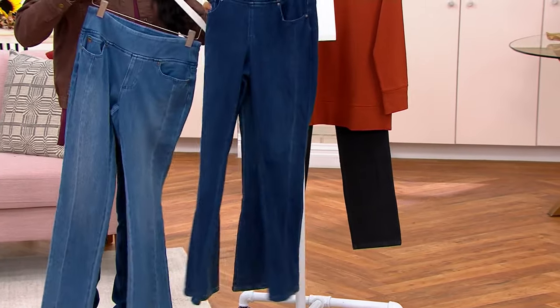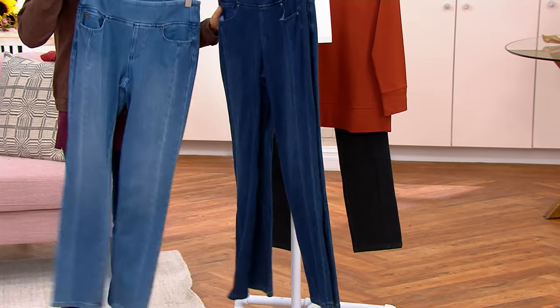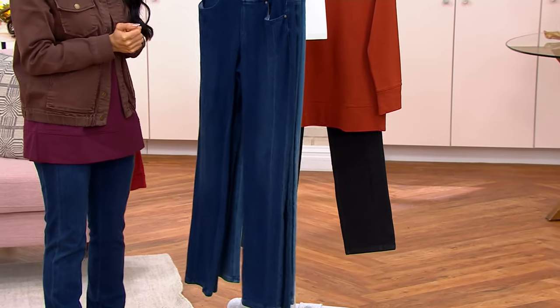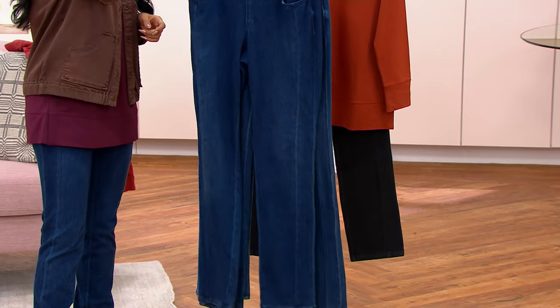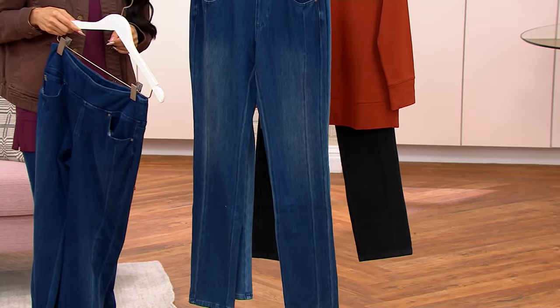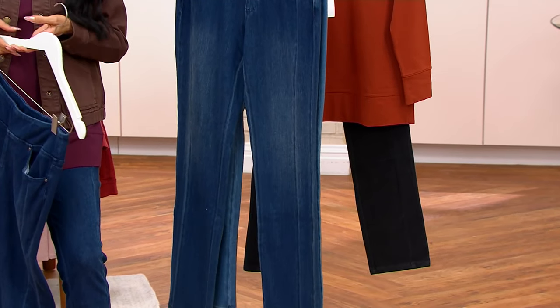If you want the dark indigo — true denim — they're down to 750. And if you want the washed indigo, only 500 remain. Kim, we're in limited quantities here.